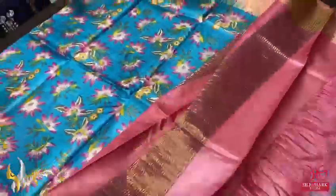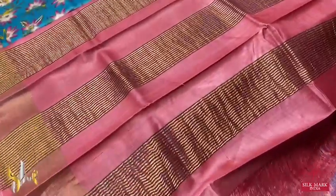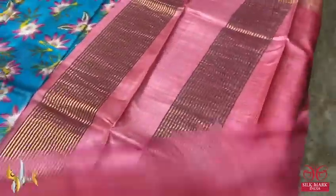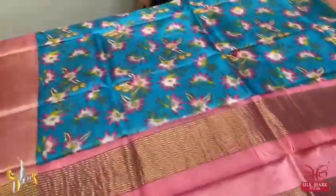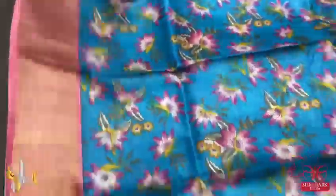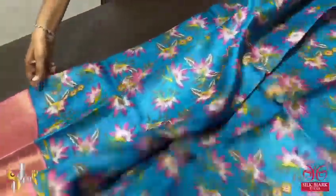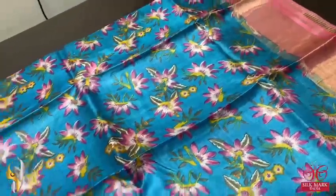It's done using elegant colors. Here we have a peach and pink mixed shade color pallu with Zari lines and same color blouse piece. It's very contrast to the body color, you can see. We have the same color given for the borders also. The pink and yellow floral design all over the body is also really pretty — a beautiful one with authenticity.